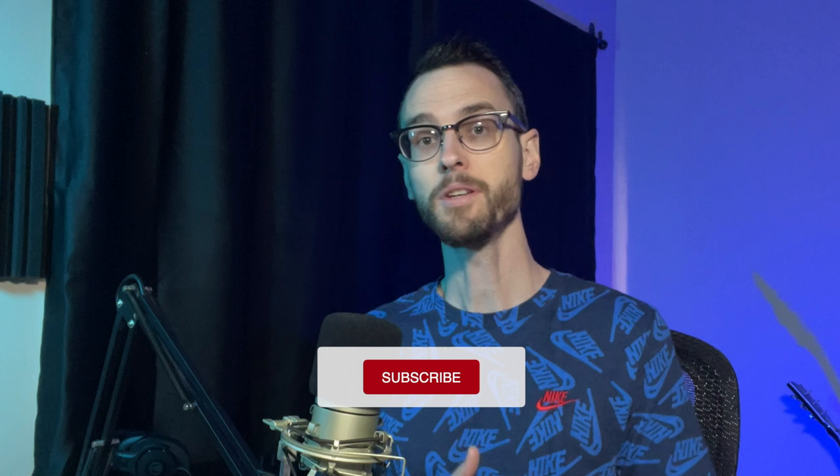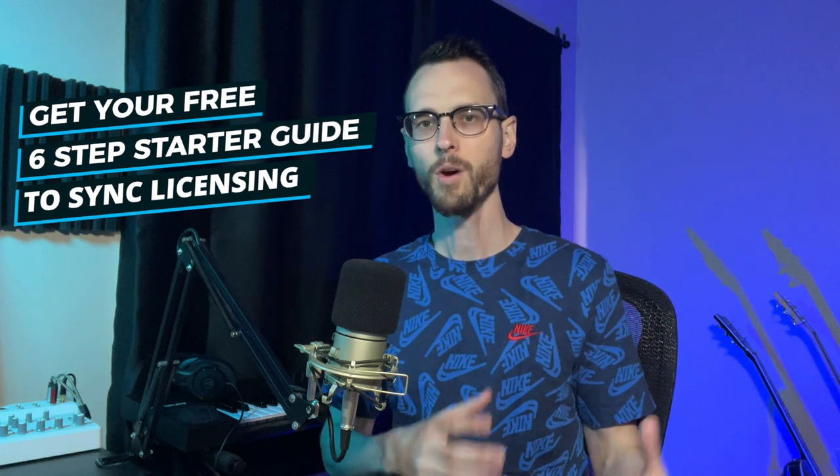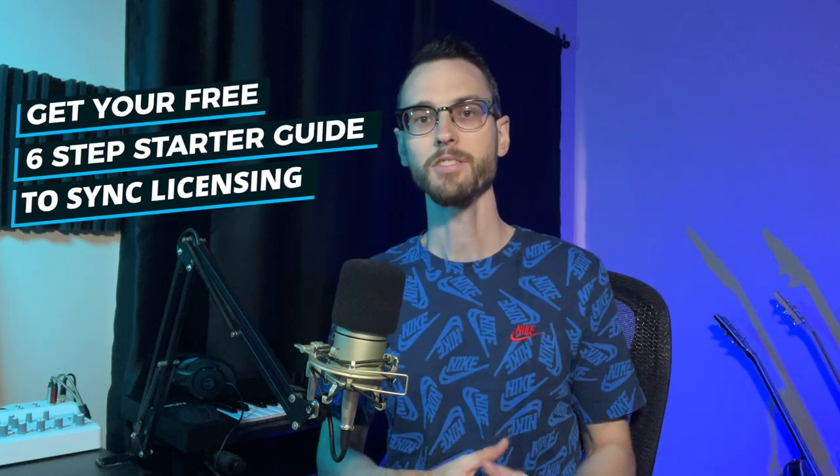If you're not familiar with how to structure your tracks, I have multiple videos on my channel helping you understand how that works. There's also a lot to understand on the business side: what type of deals you'll be looking at, how long it takes to get royalties, etc. That's why I put together a free six-step starter guide to help you understand what you're getting into with sync licensing — check it out at the link below.